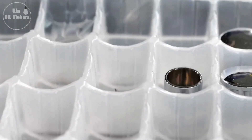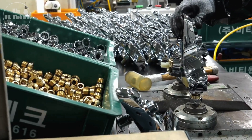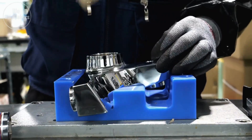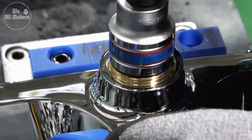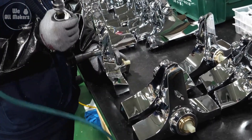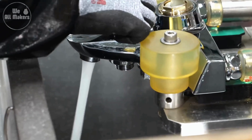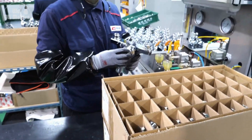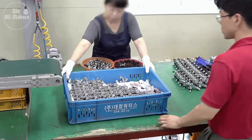But here's where the human touch really shines. Despite the advanced technology, certain parts of the assembly still require the skill and experience of a human worker. For example, the final adjustments and fine-tuning are often done by hand — workers make sure that all the moving parts, like handles and valves, operate smoothly and with the right amount of resistance. This human involvement is crucial because it's not just about putting the tap together; it's about making sure it feels right when you use it.